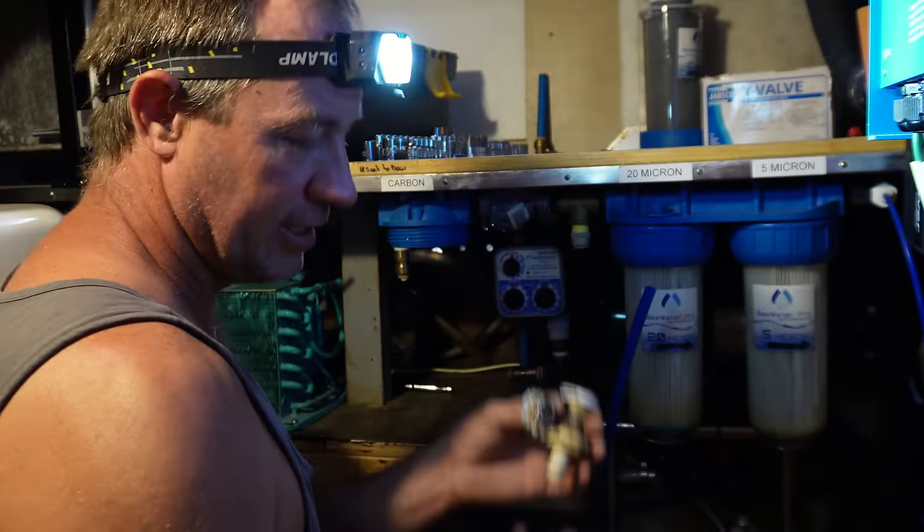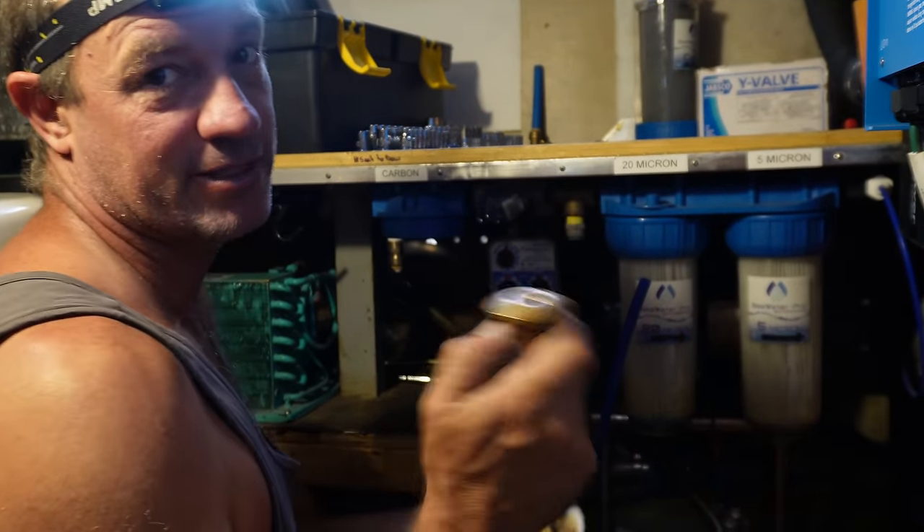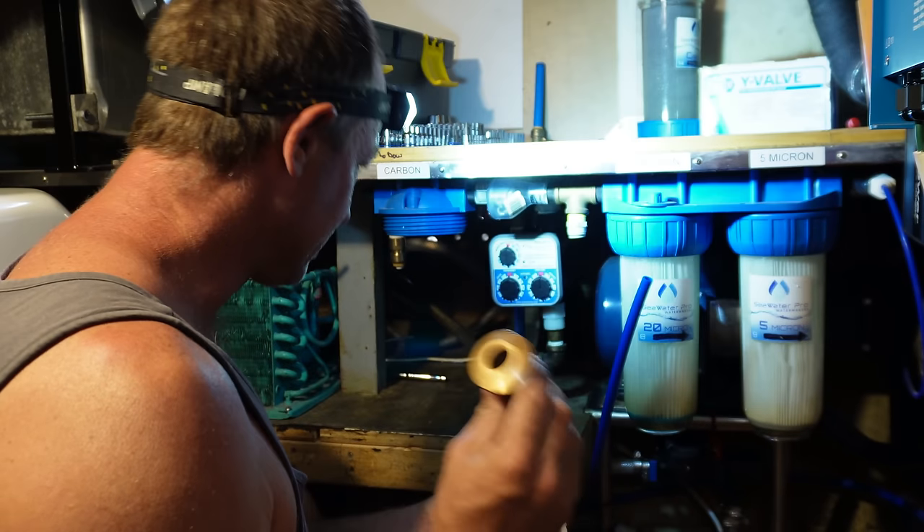I'll replace these — there's four of those. I've also got an extra one I'm going to put in so that at some stage when we do get a washing machine we'll have one ready to go.